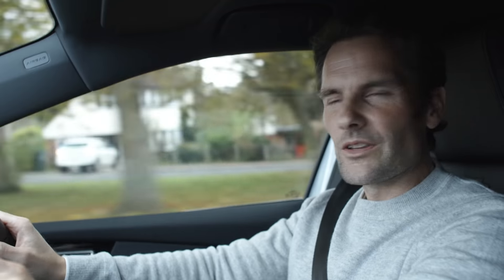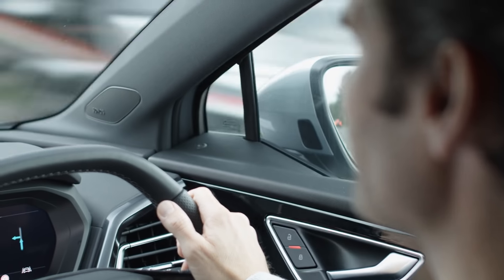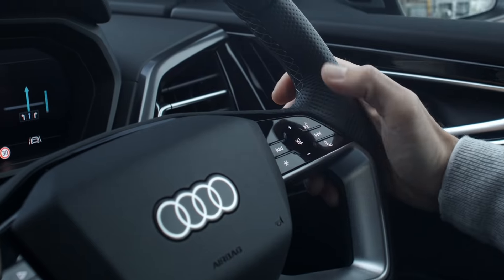I've driven an Audi before but never an electric car, so I'm really interested to see what it's all about. It's obviously packed with tech. This touchscreen is massive, so it's really going to make life a lot easier, I think.